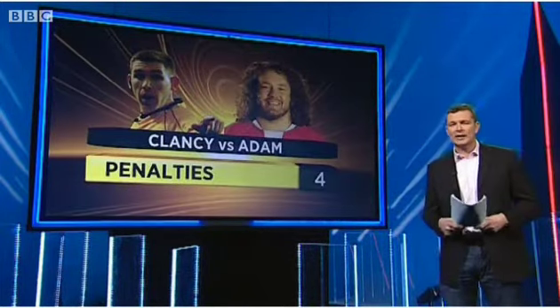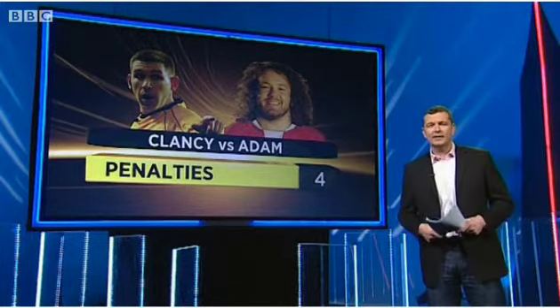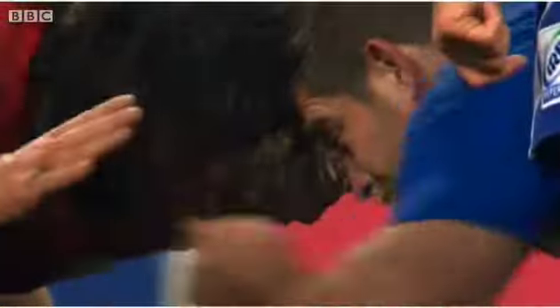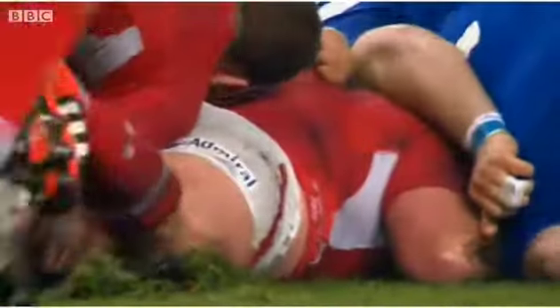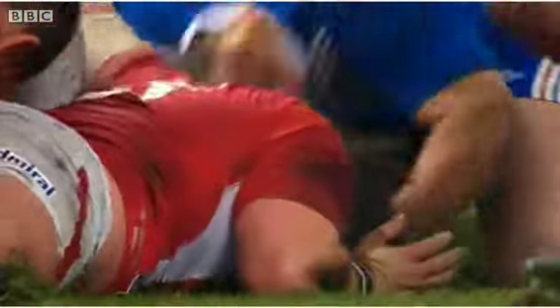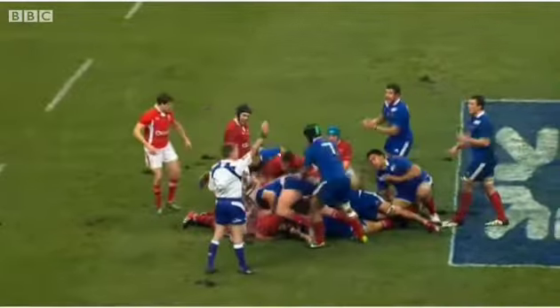I don't think Adam Jones will have George Clancy on his Christmas list much longer. Four penalties against the Wales tight head in this one game. Wales have built a reputation on a strong scrum, and Adam Jones in particular, and the pitch didn't help with him losing his feet. Time and time again he was deemed to infringe on the tight head side by Mr Clancy — a very frustrating afternoon for the Wales tight head prop.